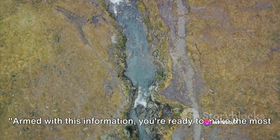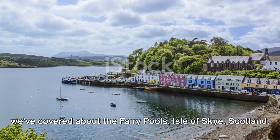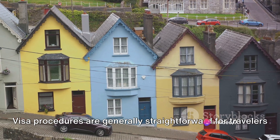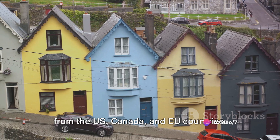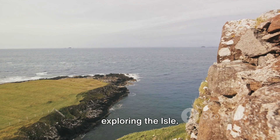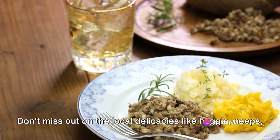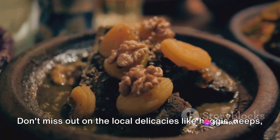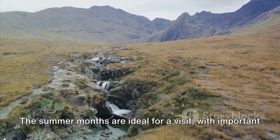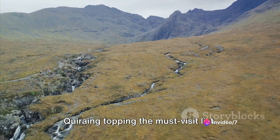Armed with this information, you're ready to make the most of your visit to the Fairy Pools and Isle of Skye. Let's quickly recap the key points: visa procedures are generally straightforward for travellers from the US, Canada and EU countries. Plan to spend two to three days exploring the Isle. Currency can be conveniently exchanged in major cities or withdrawn from ATMs on the island. Don't miss out on local delicacies like haggis, neeps and tatties, or the chance to shop for unique Scottish souvenirs. The summer months are ideal for a visit, with important spots like the Fairy Pools, Dunvegan Castle and the Quiraing topping the must-visit list.